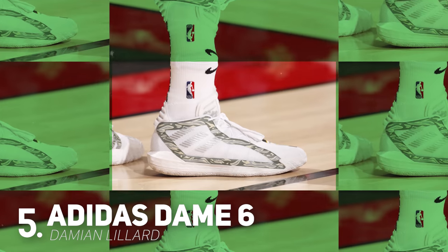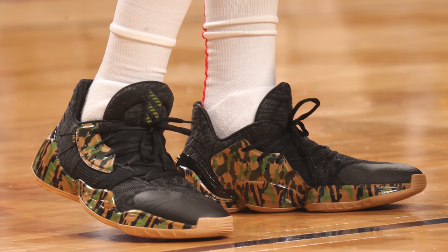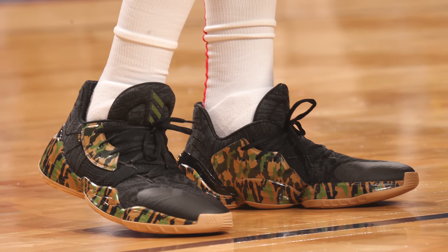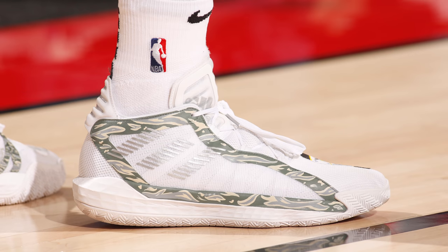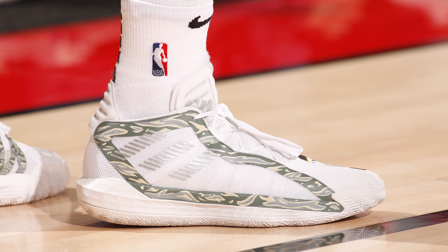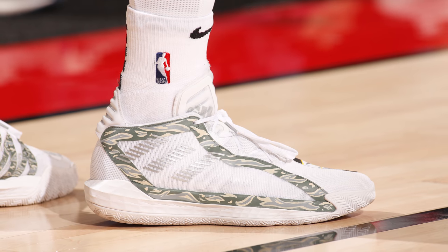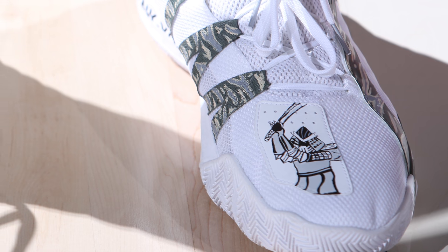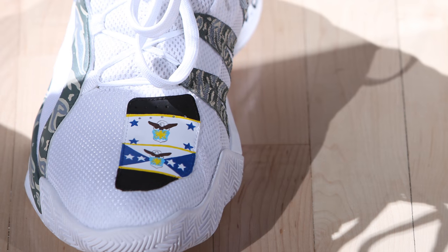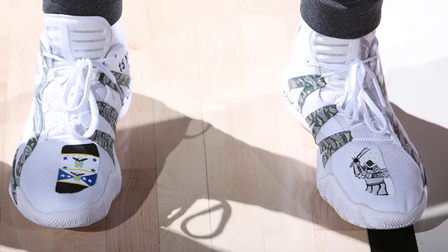Next up at number 4, we have Damian Lillard with this colorway of the Dame 6 from Adidas. This past week, Adidas hooked up a number of their athletes like Donovan Mitchell and James Harden with special edition colorways as part of the NBA's Hoops for Troops initiative, but the colorway Dame was spotted wearing has to be my favorite from the bunch. On top of supporting the Hoops for Troops campaign with a military camouflage design on the overlays, Dame honors Rick Riley, the security guard for the Blazers and also an Air Force veteran. If you take a close look throughout the silhouette, you'll see features honoring Rick Riley, including what looks like a samurai design on the left toe box as well as some flags or emblems — if you're a member of the military, please let us know in the comments what these represent, and of course, thank you so much for your service.